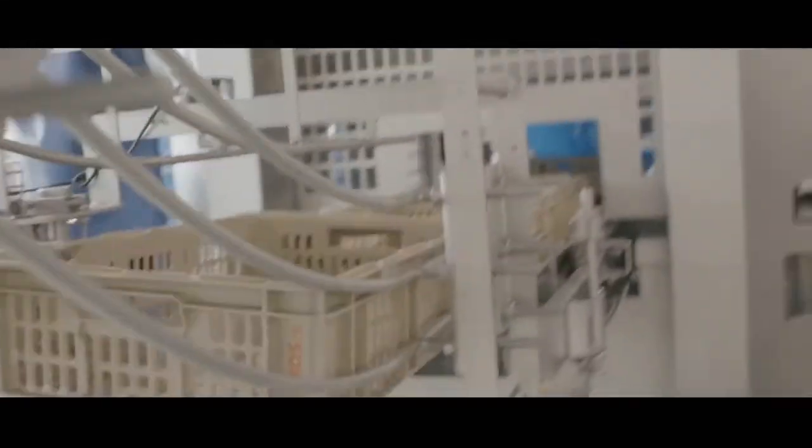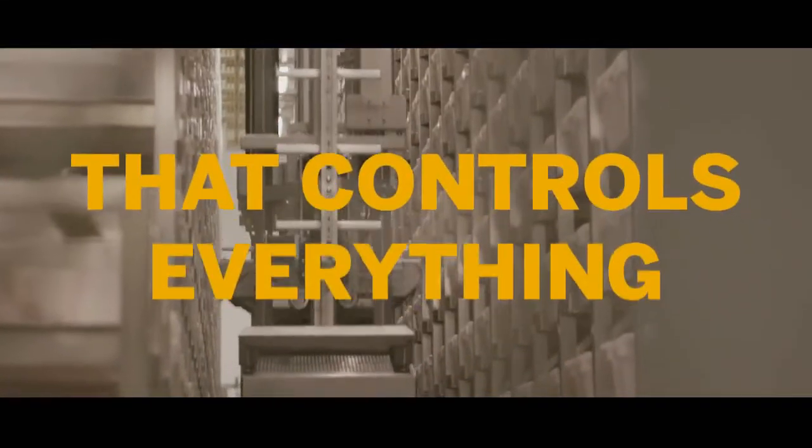Due to these smart factory features by SAP Meat and Fish Management, we have a master system that controls everything.